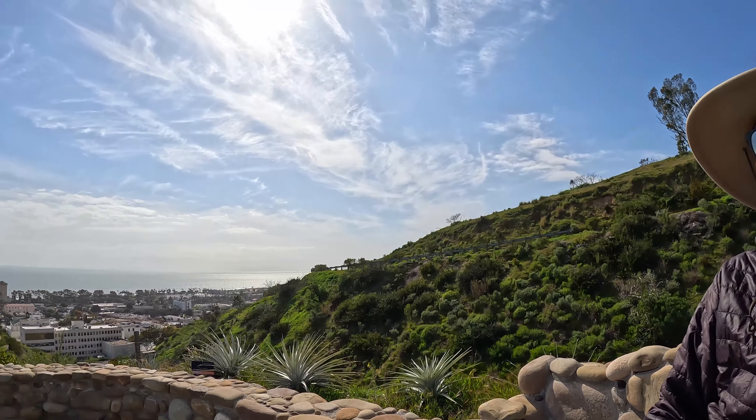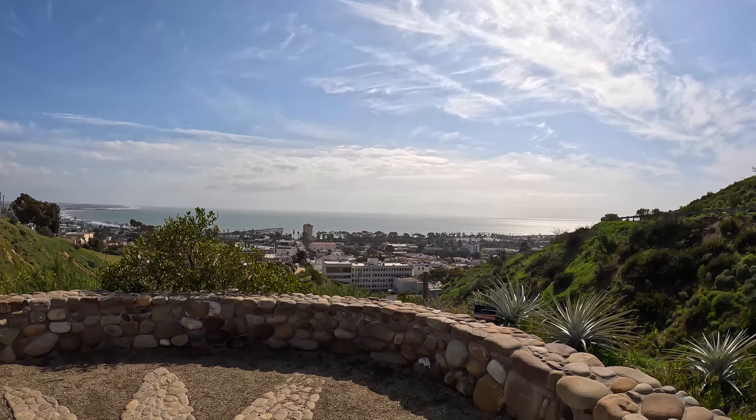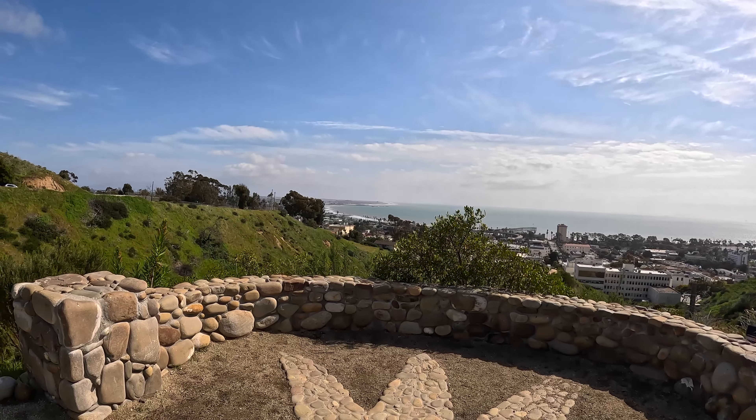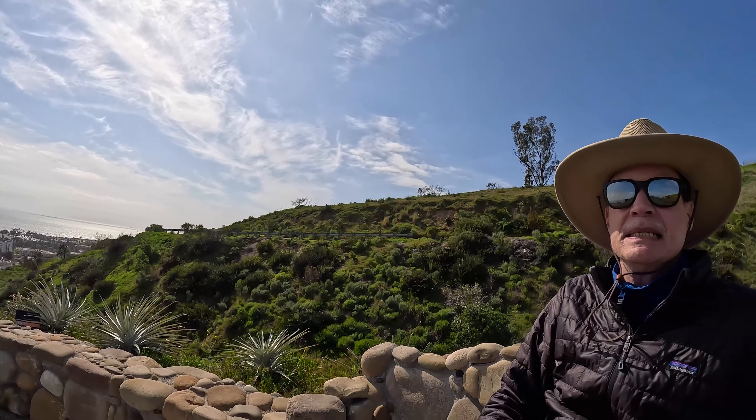We're here at the Ventura Botanical Gardens and it works its way up the hill. You can see the little town of Ventura with the pier and the breakwaters in the distance. So tell us a little bit about what we're going to see in this video.